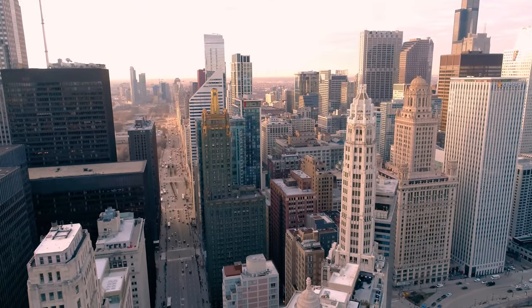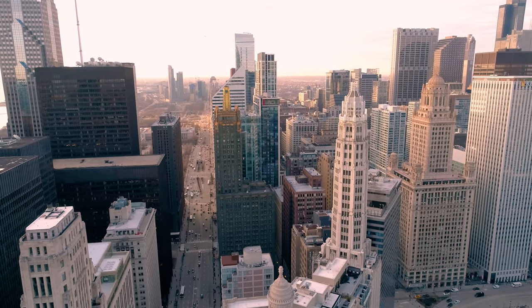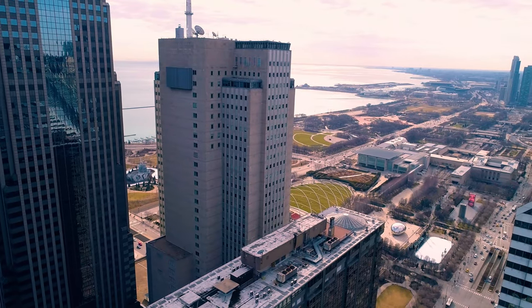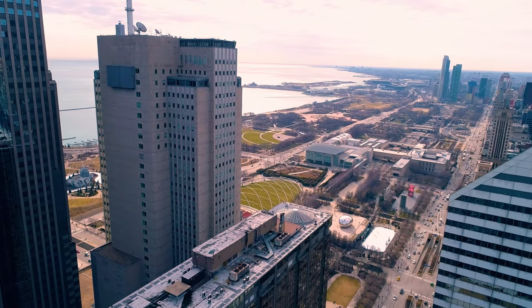Once you get up to a certain height, all the views are good here. We chose to locate the amenity floor at the top of the building, and then we located the outdoor space there with a pool and outdoor deck, which has amazing views of Millennium Park and also takes advantage of that south light.